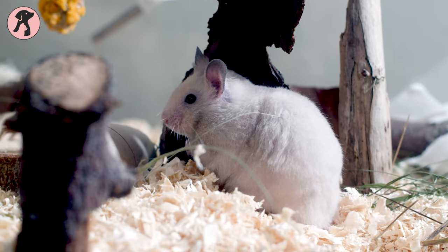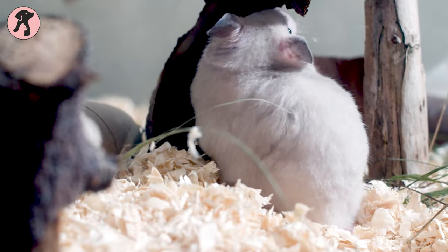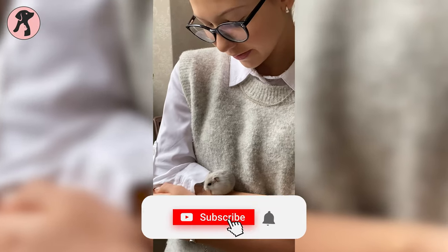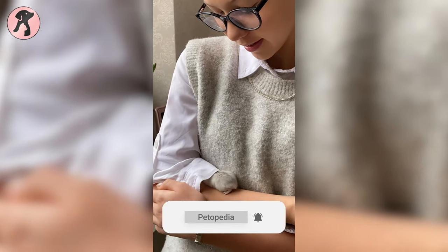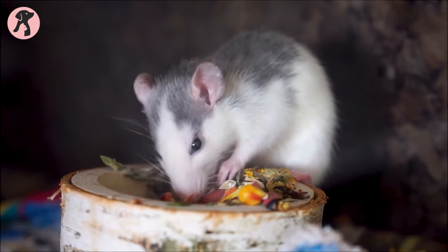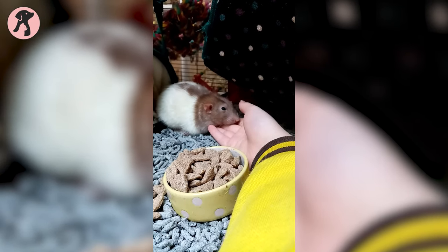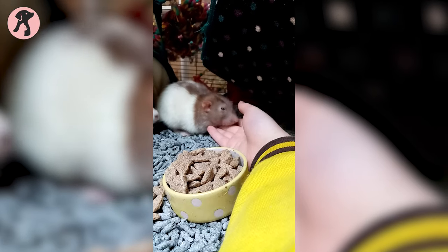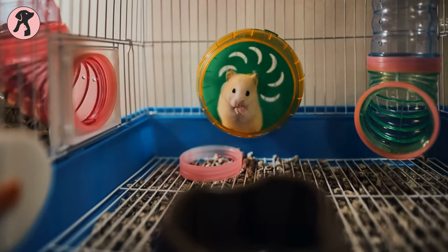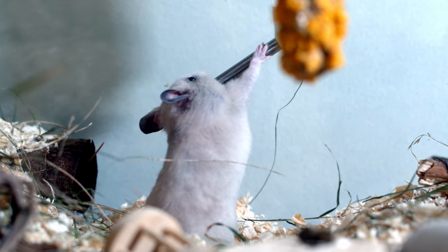You have decided to bring a hamster home and are now looking for proper guidance on how to take care of your little furry friends. As you have taken the decision already, we are here to help you. Hamsters make great pocket pets and are one of the most adorable pets you can ever have. But taking care of that little life will require much more than you expect. We will be helping you in both choosing the right hamster breed and letting you know how to take care of them in your everyday life.